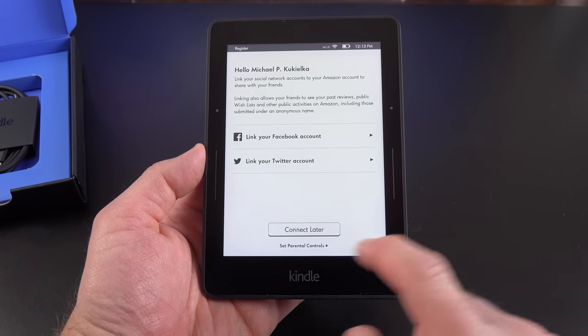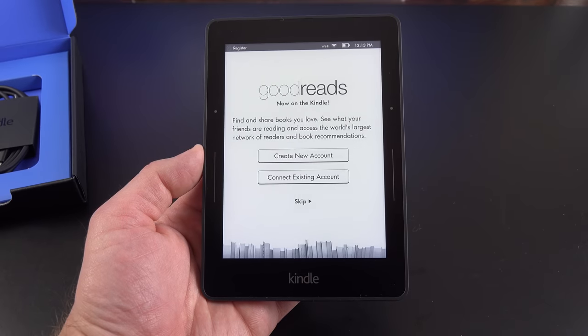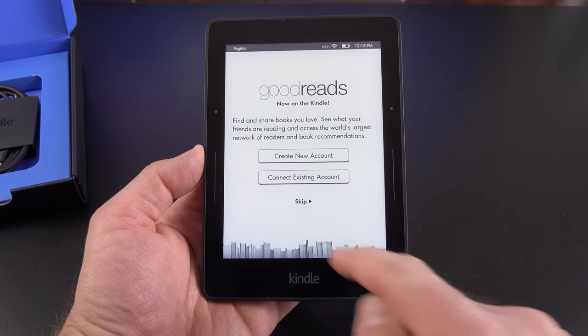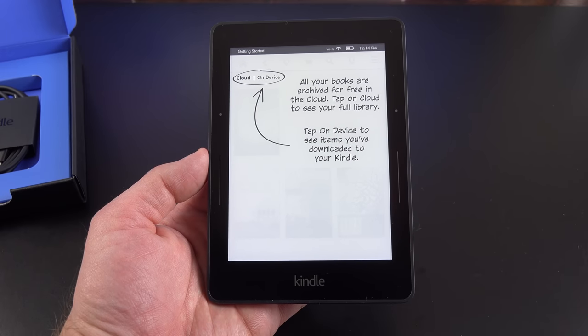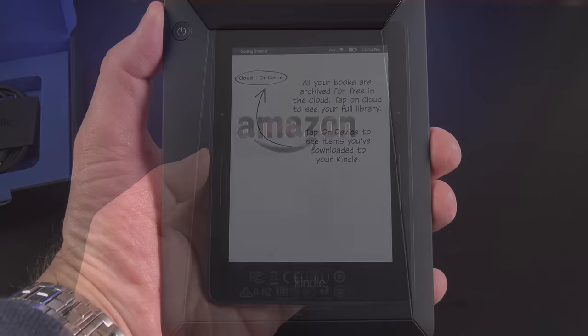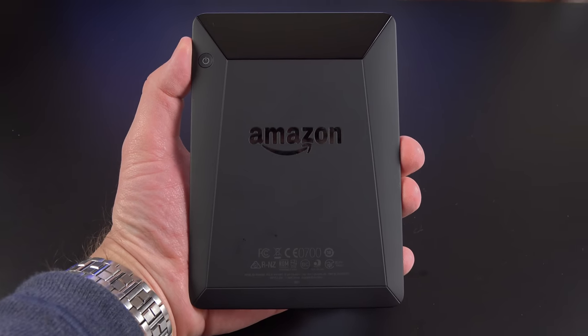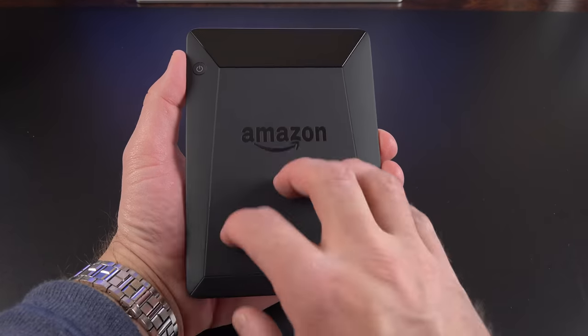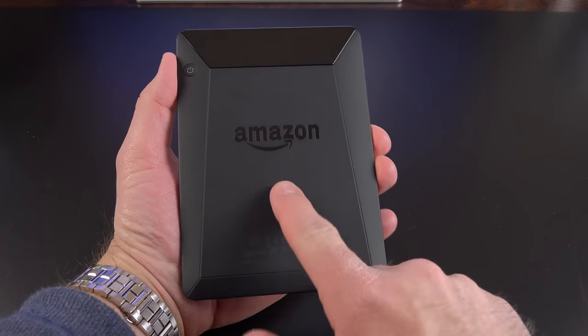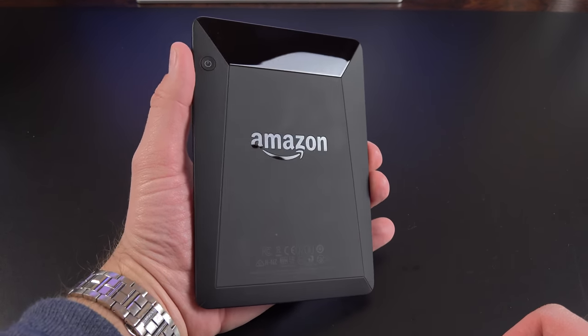I can also link my Facebook and Twitter accounts later. You can also log in with your Goodreads account or create a new one. Next up is a little tutorial explaining how the device works. Taking a close look at the design: it's very lightweight and thin with a sort of origami design on the back with a soft touch texture material, which is prone to picking up fingerprints and grease from your hands.